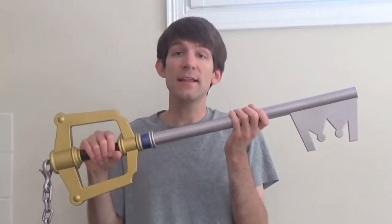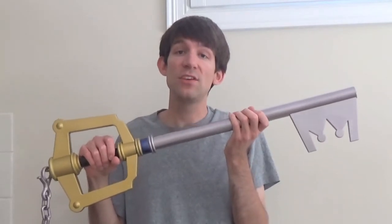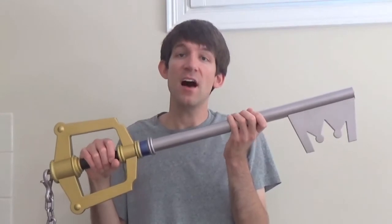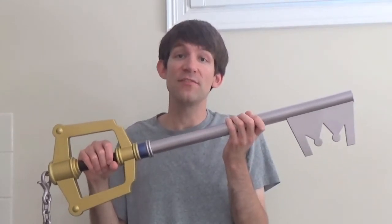The Keyblade is also the main weapon that is used to vanquish heartless, nobodies, unversed, and the forces of darkness.